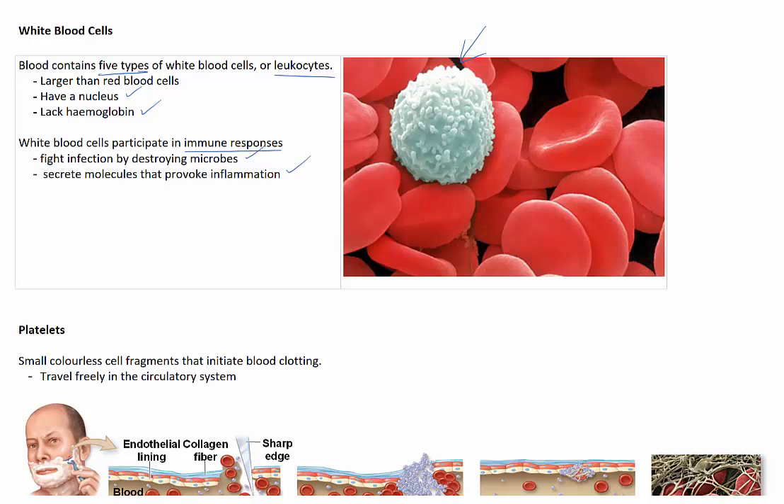If the number of white blood cells is too high or too low, it can indicate an illness. For example, leukaemias are cancers in which the bone marrow overproduces white blood cells, so if you have too many white blood cells it could be an indication of this type of cancer. But because white blood cells participate in immune responses, having too few white blood cells in your blood can actually leave the body vulnerable to infection.